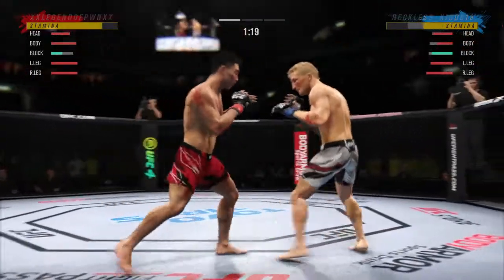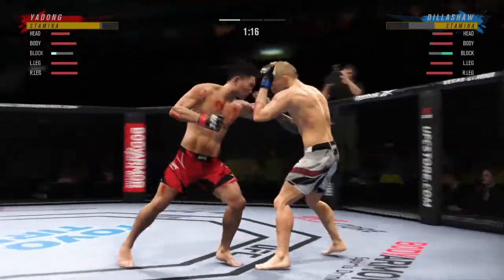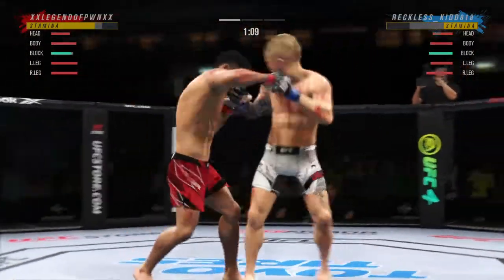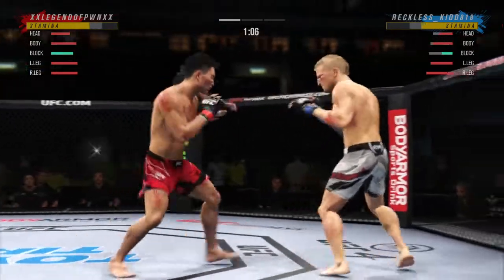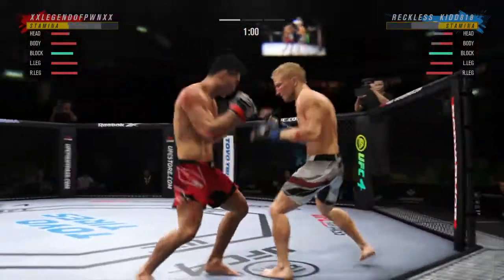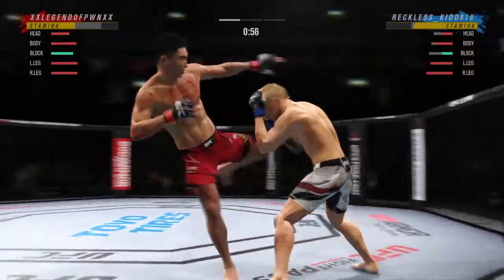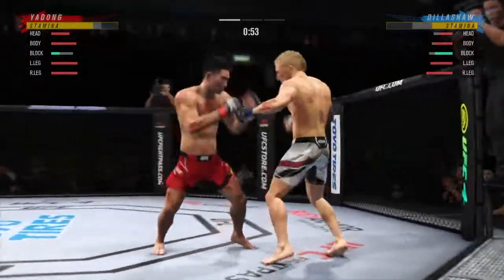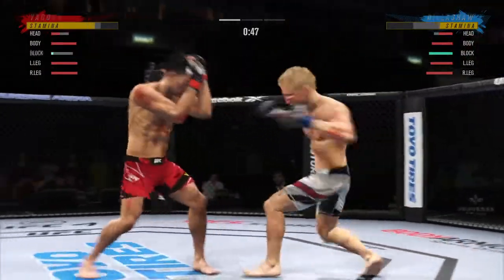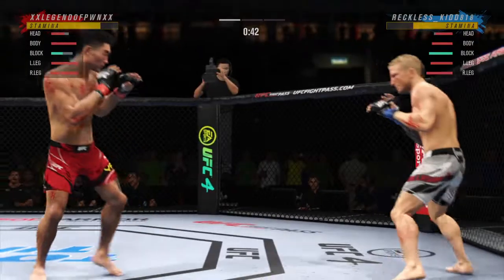How good is that right hand? Good series of strikes there — staying busy and staying accurate. The accuracy is unbelievable. That's a big hook to the chin. Both fighters throwing heat now. He needs to start looking to finish because he's got his opponent hurt very bad. Nice hook lands — boy, what a shot!